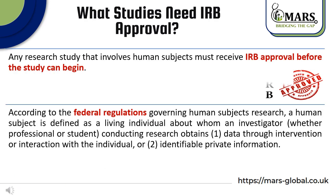What studies need IRB approval? Any research study that involves human subjects must receive IRB approval before the study can begin. According to the federal regulation governing human subjects research, a human subject is defined as a living individual about whom an investigator, whether professional or student, conducting research obtains data through intervention or interaction with the individual, or through identifiable private information.